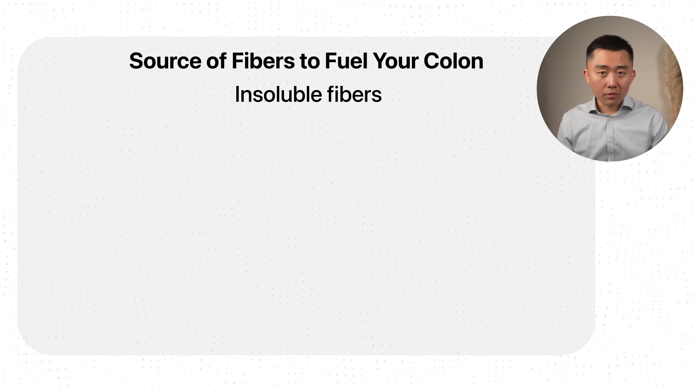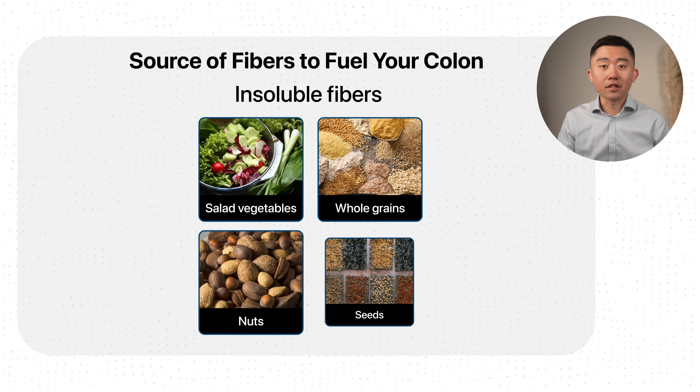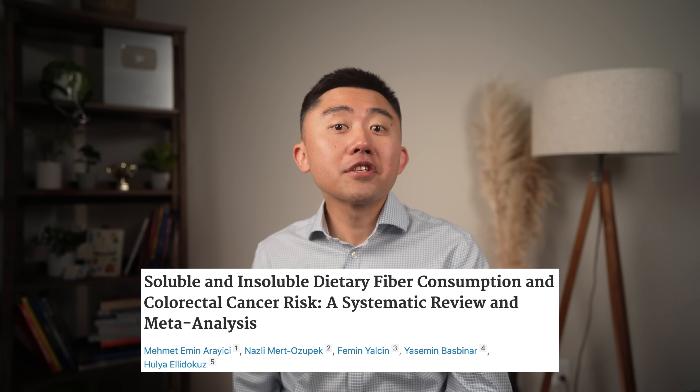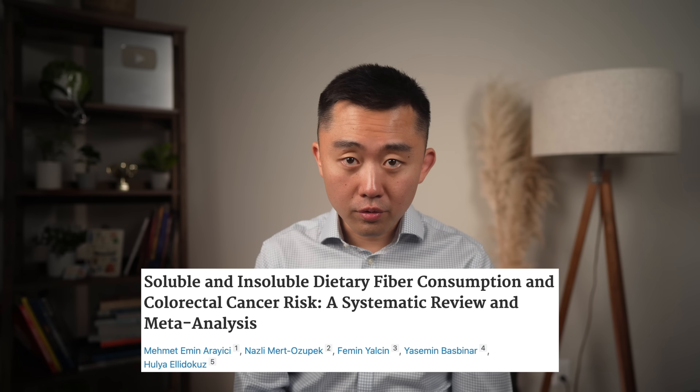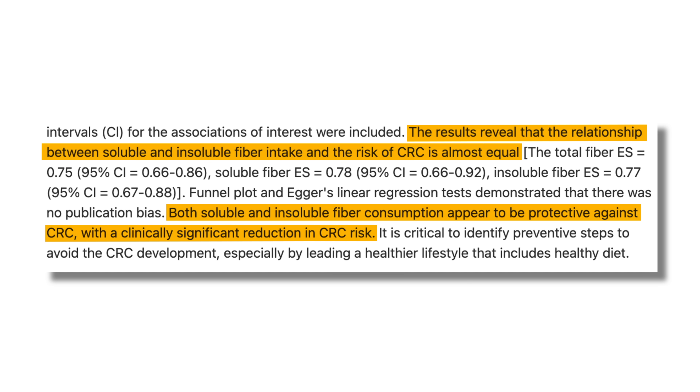When it comes to insoluble fibers — the fiber from regular salad vegetables, whole grains, nuts, and seeds — these help move waste products through the colon more quickly and reduce your colon's exposure to carcinogens. A systematic review and meta-analysis from 2022 showed that both soluble and insoluble fiber consumption appear protective against colorectal cancer, with equal benefit between the two types. I recommend everyone get at least 30 grams of fiber per day, and more is probably better, from a wide variety of sources.